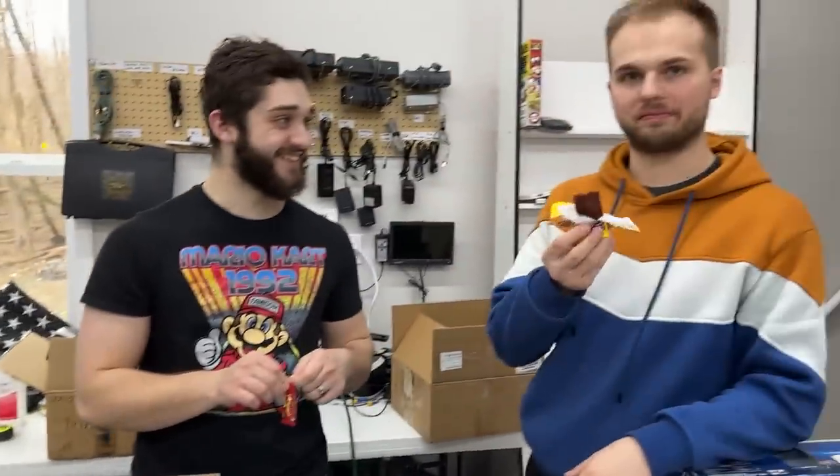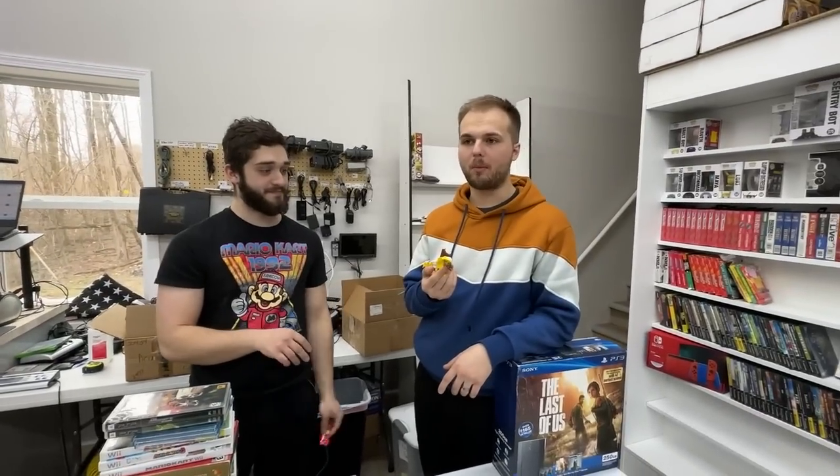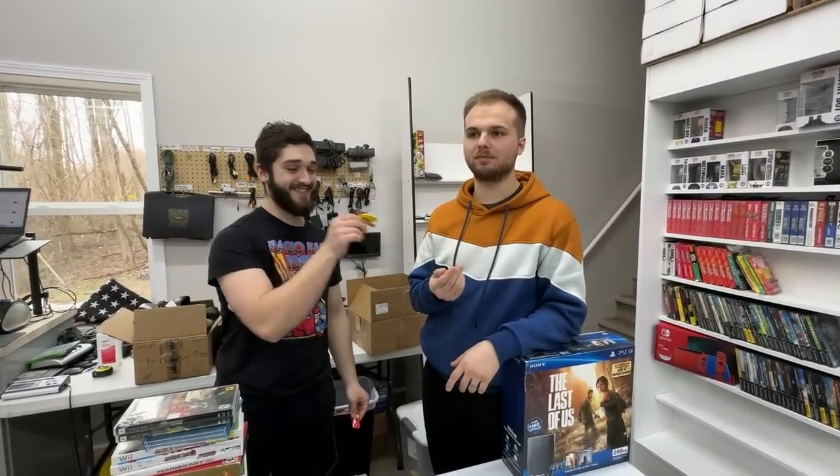Hit the like button if you made it this far. This was a fun mystery box opening. Spicy Laffy Taffy from the Mexican candy — is it good? We'll find out in a couple hours.